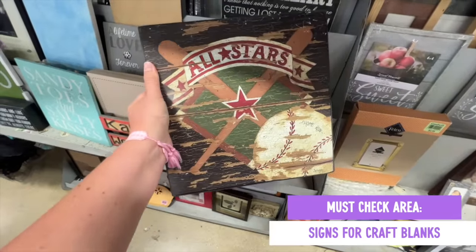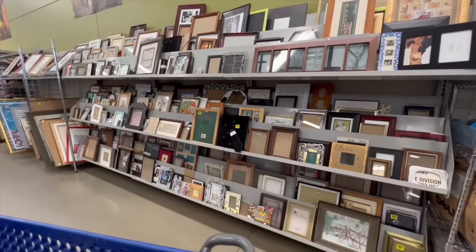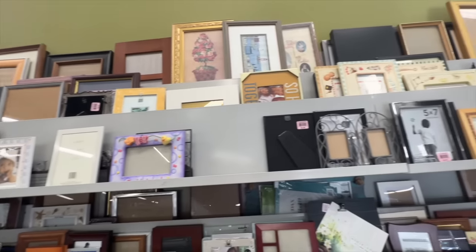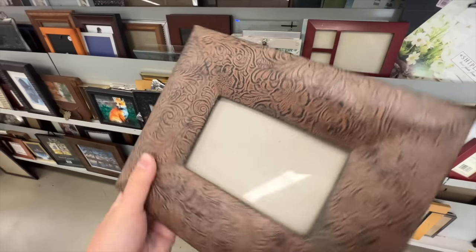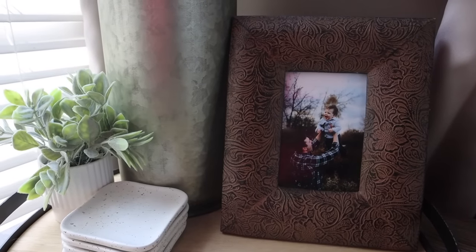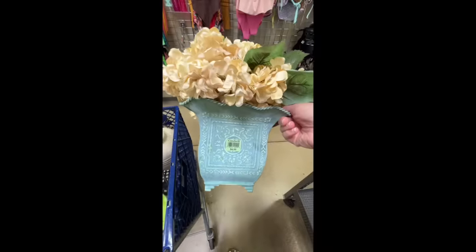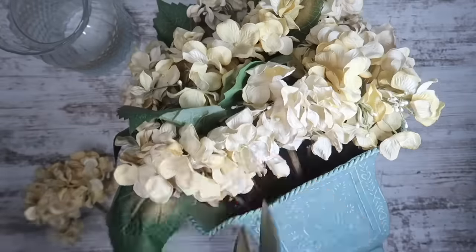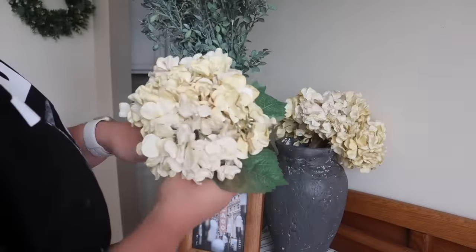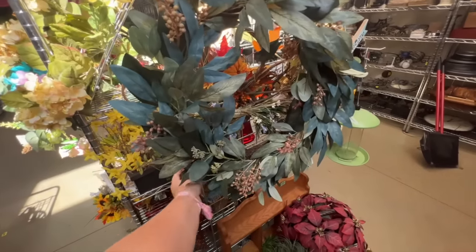Another area is craft blanks — look at frames and signs. Photo frames secondhand can be really great pieces with a lot of character for less money. If you find photos with mats already in them, it's easier because you don't need the exact size of art. Also check the faux floral section — sometimes it's a bust, but I've found hydrangeas I could cut apart from a display, and even new-with-tags Kirkland's wreaths at my Goodwill, like a fall option and an everyday option. Sometimes you need to dig.